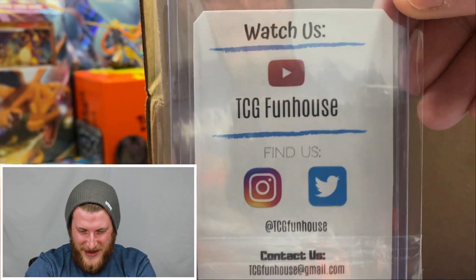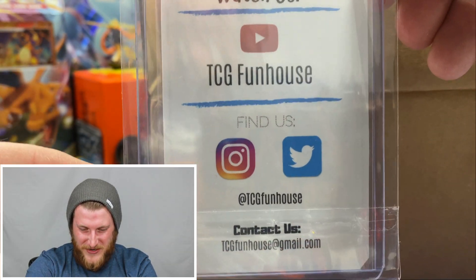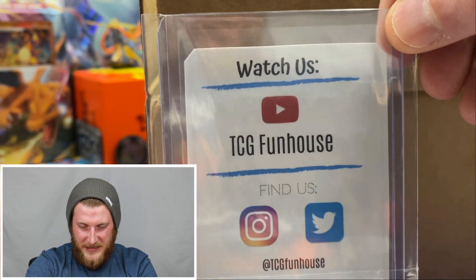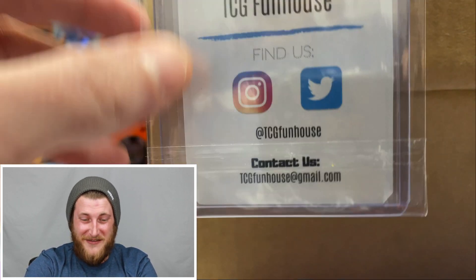There's their YouTube — they're also on Instagram and Twitter, so make sure you guys follow them. Give them a sub, check out their stuff, throw some likes on their videos. They've got some really awesome content and he's really starting to get into the nitty-gritty of Pokemon and what it's like to open your own store.